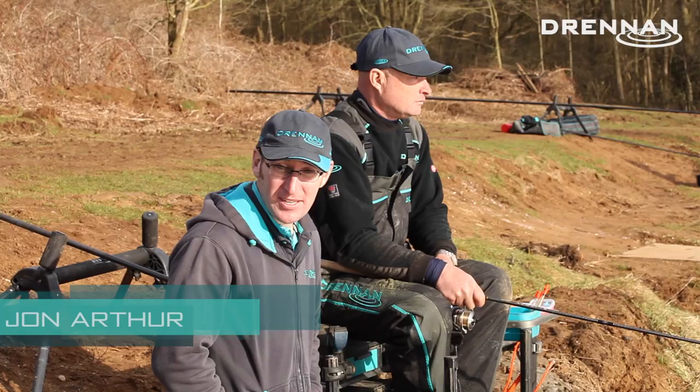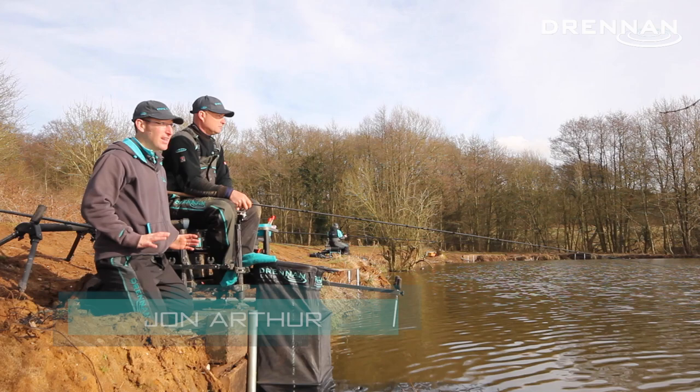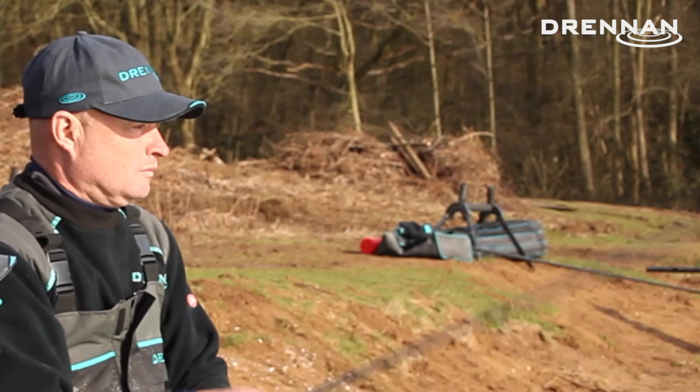I'm sat with Darren Davies now. He's been catching loads of fish this morning on the waggler. The wind's just picked up a little bit, it's just got a bit naughty now, so there's a little bit of a lull in the action. Perfect time to just sit down with Darren and see exactly how he's been catching.